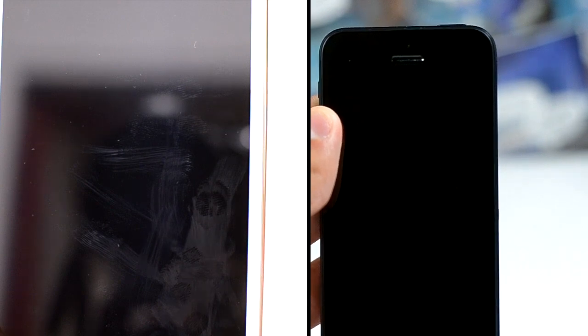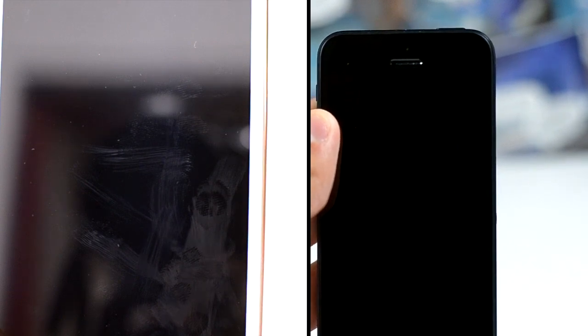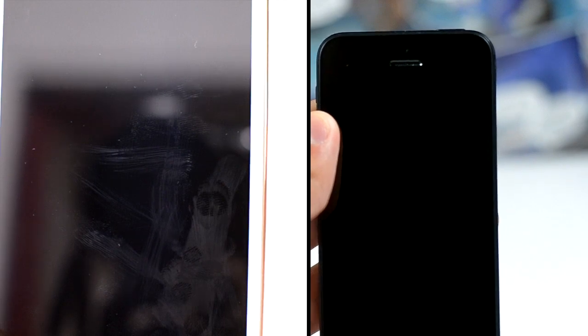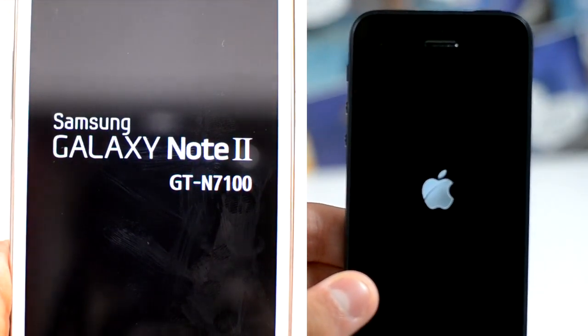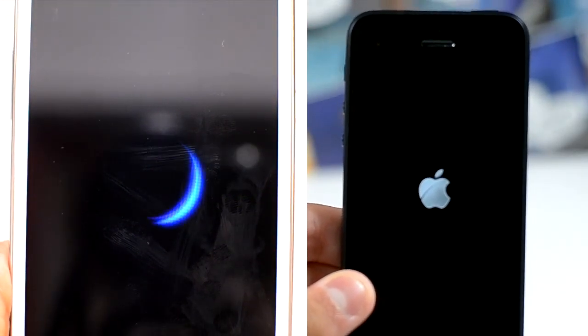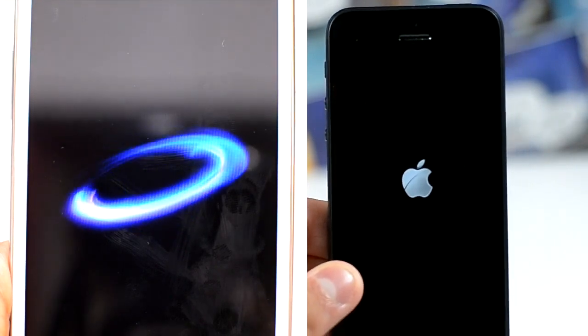And it's the Samsung Galaxy Note 2, which is obviously a new device, versus the iPhone 5 speed test. Bear in mind that GadgetsBoy has the Note 2 and I have the iPhone 5, so I've had to edit this together. It is not a scientific test, but I just thought it would be a little bit fun.